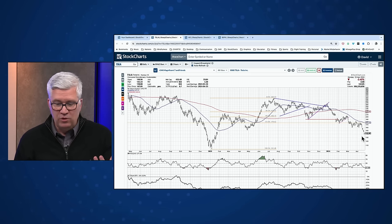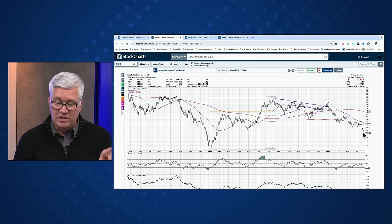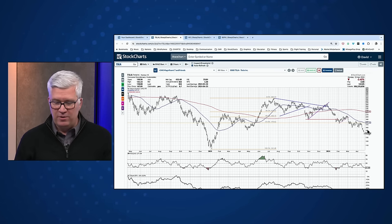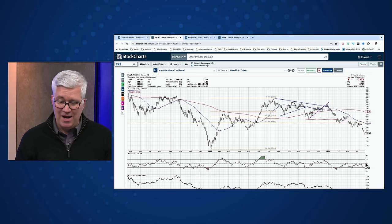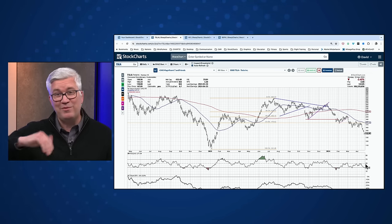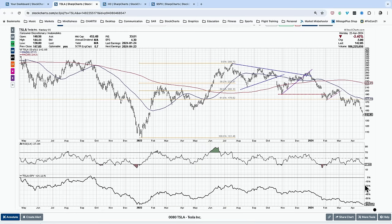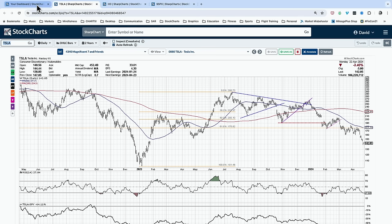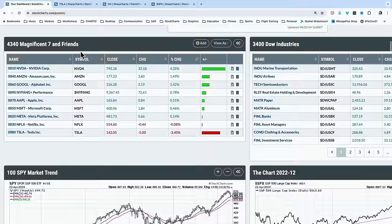Things I would look for in Tesla: we stop going down and stop making new 52-week lows — that would help. We see signs of a rotation higher, some bullish candle patterns. RSI gets above 50 — that would be really encouraging because it would tell you something's different. The relative strength is still trending lower. So stocks like Tesla — the chart is telling you it's not the right time. Let's wait for it to be the right time.